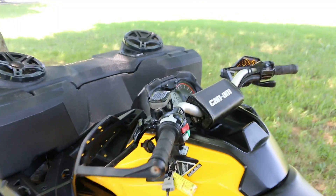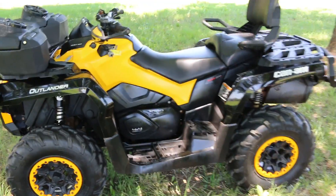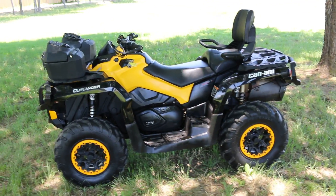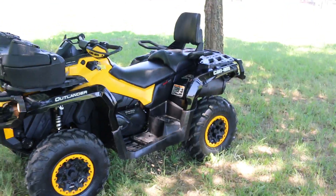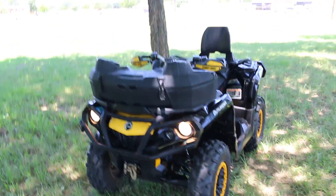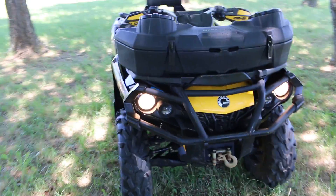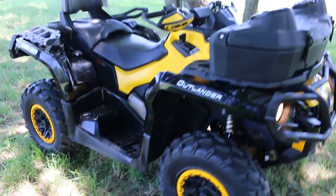It runs real nice and steers easy — great for two-up touring. For those of you that go to Colorado and maybe have a 500cc here in Texas, which has plenty of power, when you get into the higher elevations you do lose power, especially with a passenger on the back. This is a great unit to take up to the high country because of the fuel injection and because it's a thousand cc.